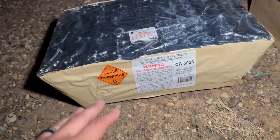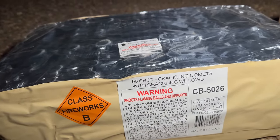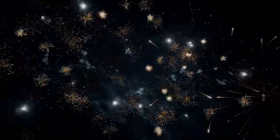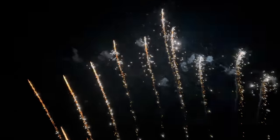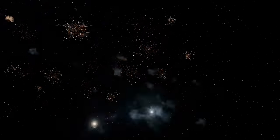Then we got this big old zipper cake here — you guys know this is one of my favorite items of all time. 90-shot crackling comets with crackling willows. Oh wow — love that.